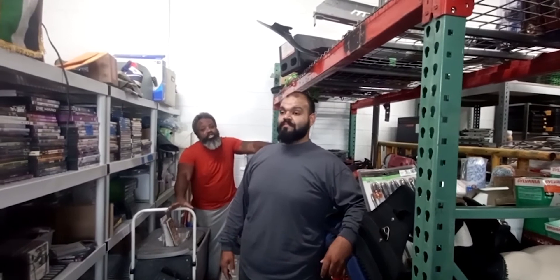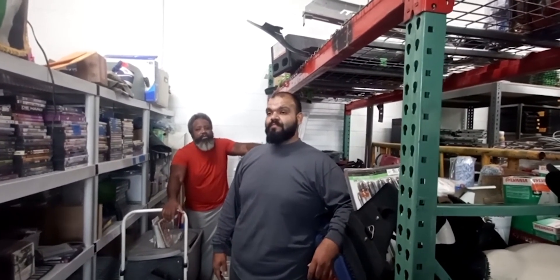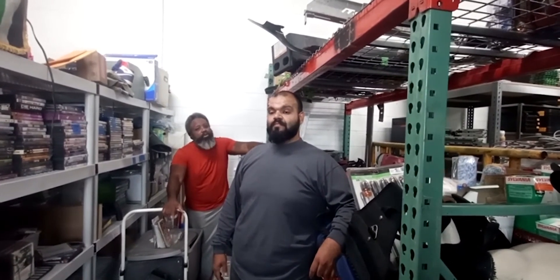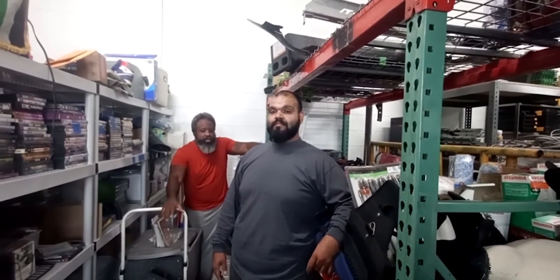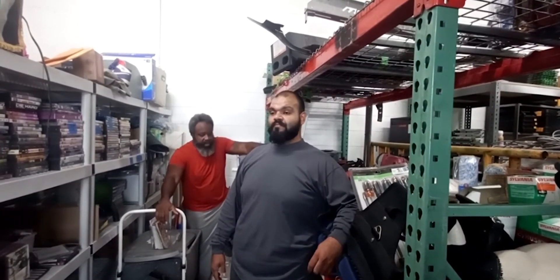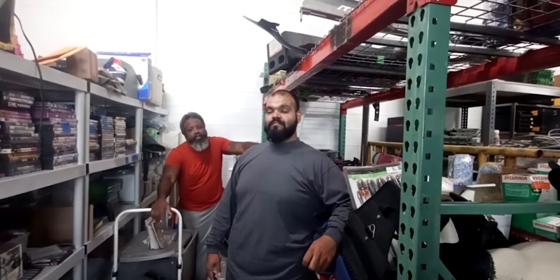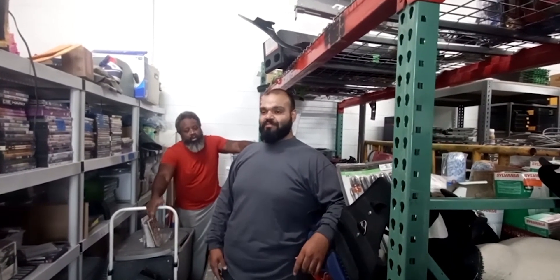This auction we're not shipping. You've got to come and pick it up for this auction because there's a lot of heavy items and a lot of breakable items, so we're not shipping this auction. Usually we do ship a lot of items out, but not this one. You can still get everything online — we're here in Bloomington, Minnesota.